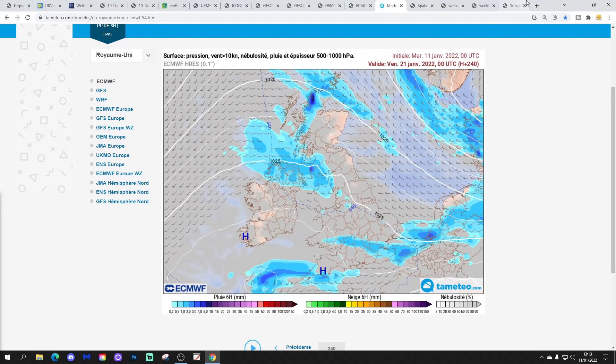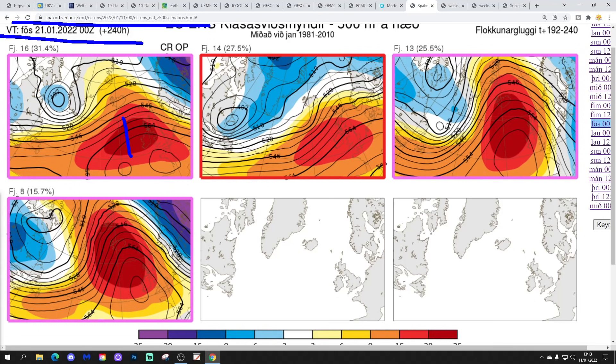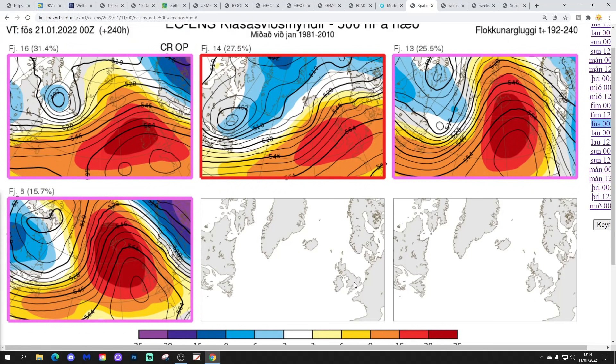These are the ECM ensemble options for day 10, getting us to the 21st of January from the Icelandic Met Office. 16 members have high pressure over and just slightly to the west of the country — so very close to pulling in cold air from the north, but just on the edges. 14 members have high pressure over the country with something a little bit milder coming in around the top. 13 members take the high pressure out to the west and pull in more of a north or northeasterly. 8 members have the high pressure away to our west and northwest, bringing winds from the north or northeasterly. The two cold options are the 13 and the 8, but the majority option — the 16 and 14 — is the milder option at day 10. The ECM ensembles might follow the GFS ensembles and shift later on — we'll have to see.